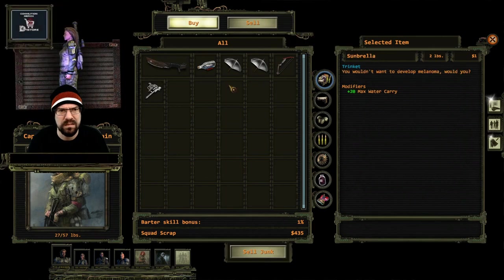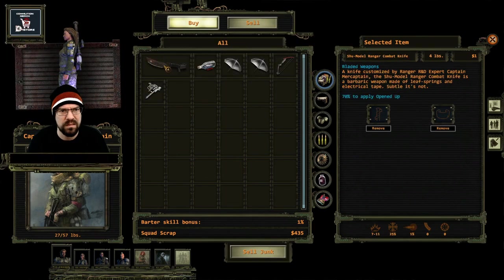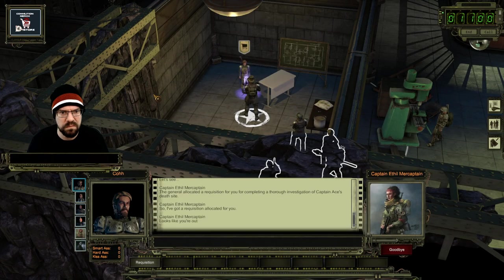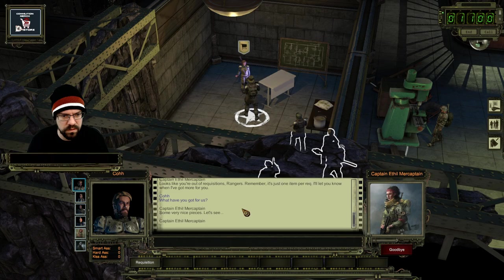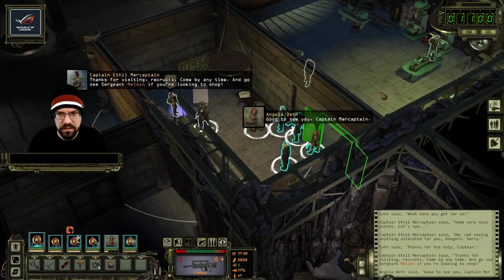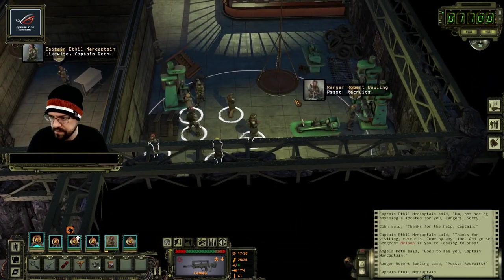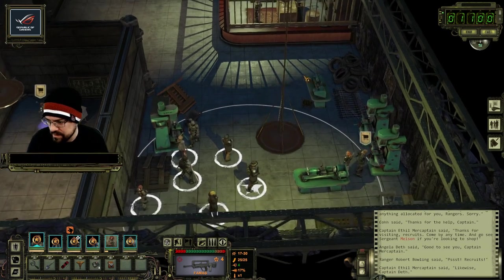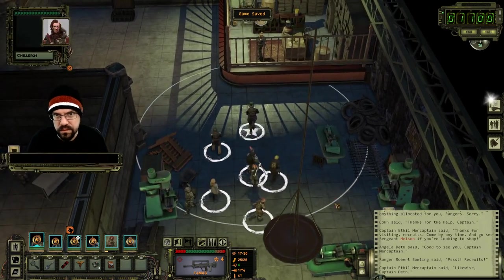Looks like you're out of requisitions, rangers - remember it's just one item. Not seeing anything allocated for you rangers, sorry. Wait, how do I talk about the legs? That was weird - I'm kind of very interested to know about this leg.